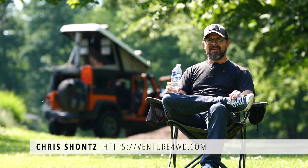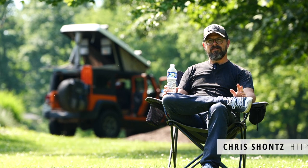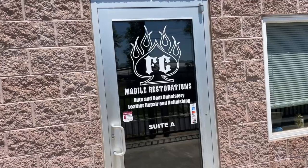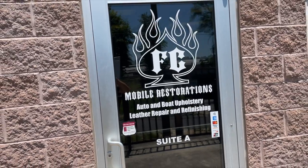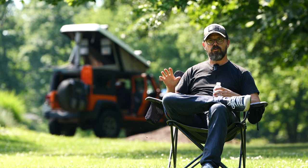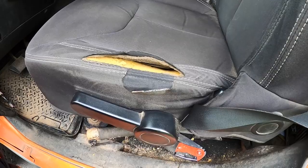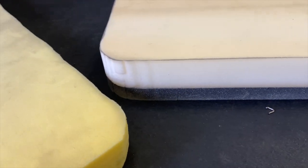It is hot, muggy, and buggy right now in southeastern Pennsylvania. I already made some headway restoring the Jeep this morning. I went to FC Mobile Restorations, which is an auto and boat upholstery shop in Pottstown, Pennsylvania. I stopped there about a month ago to inquire about repairing a torn driver's side seat and replacing the mattress in my camper with something thicker and more comfortable.